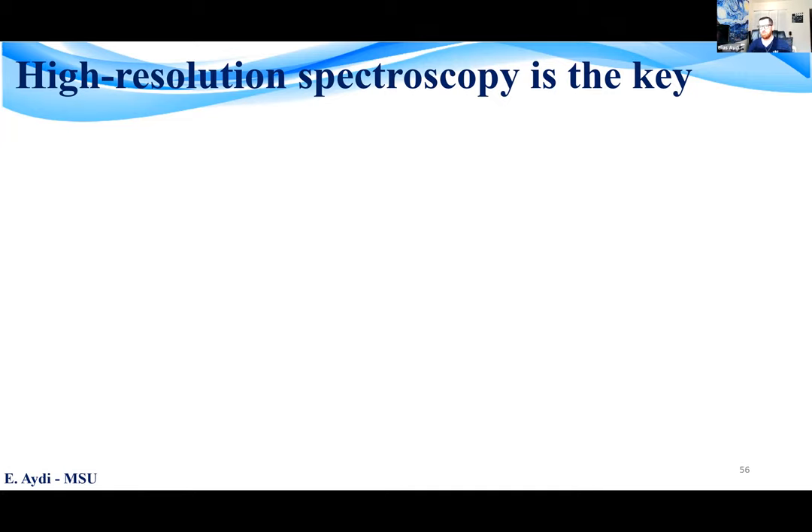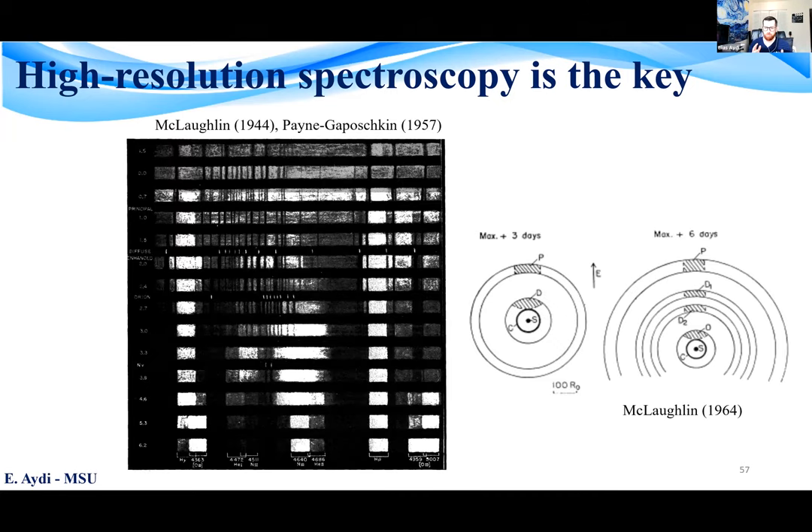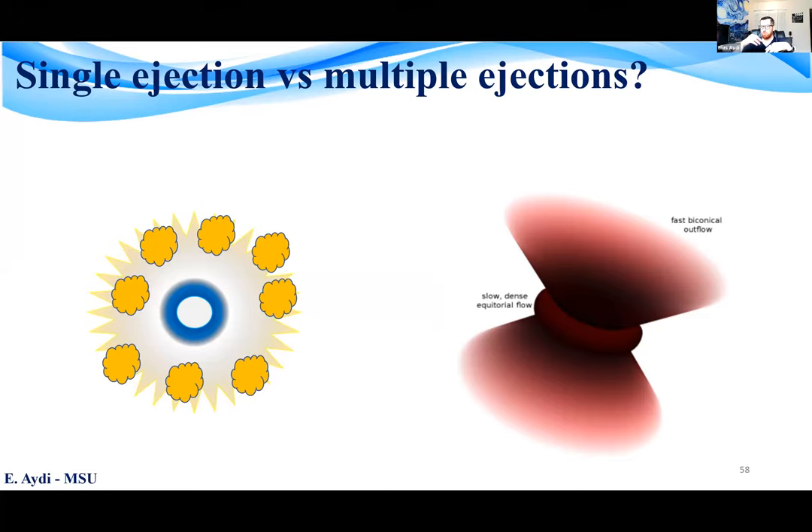Spectroscopy studies have been carried out for more than 80 years, since the days of spectroscopic plates and people like Dean McLaughlin, Cecilia Payne-Gaposchkin, and other early pioneers. Most of these pioneering studies reported the presence of multiple spectral components during the early days and weeks of nova eruptions, associating these with multiple shells and possibly multiple ejections. However, despite this rich history, there is still debate in the field whether novae exhibit a single ballistic ejection of a clumpy ejecta or multiple distinct ejections.